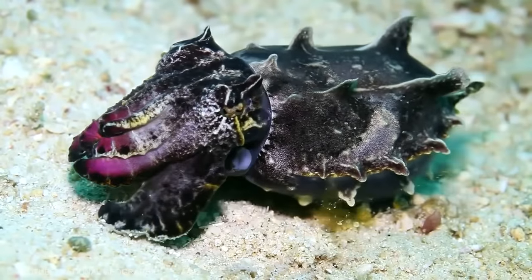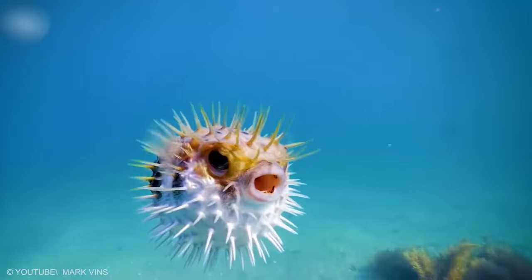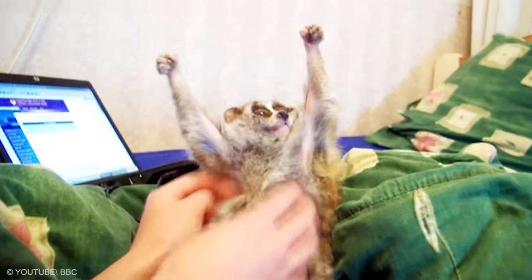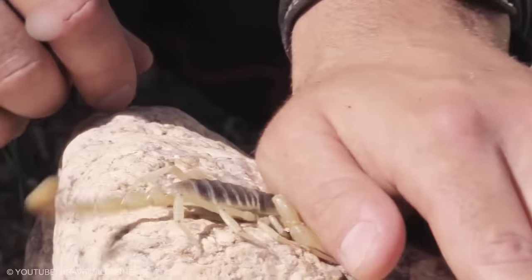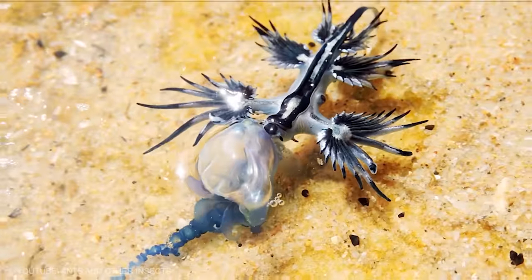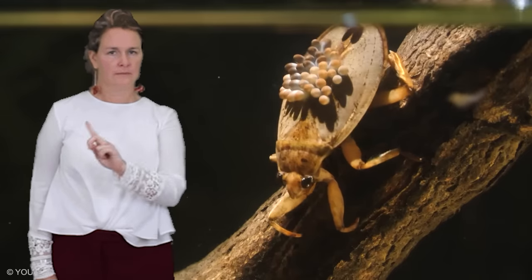Our planet has a lot of dangerous yet interesting-looking animals that we most certainly shouldn't touch, even though it's very tempting sometimes. Just because something is cute and adorable or just out of the ordinary doesn't mean it's safe. Some may not appreciate you invading their personal space. From funny-looking sea creatures to scary-looking bugs, here are the most dangerous animals you should never touch.